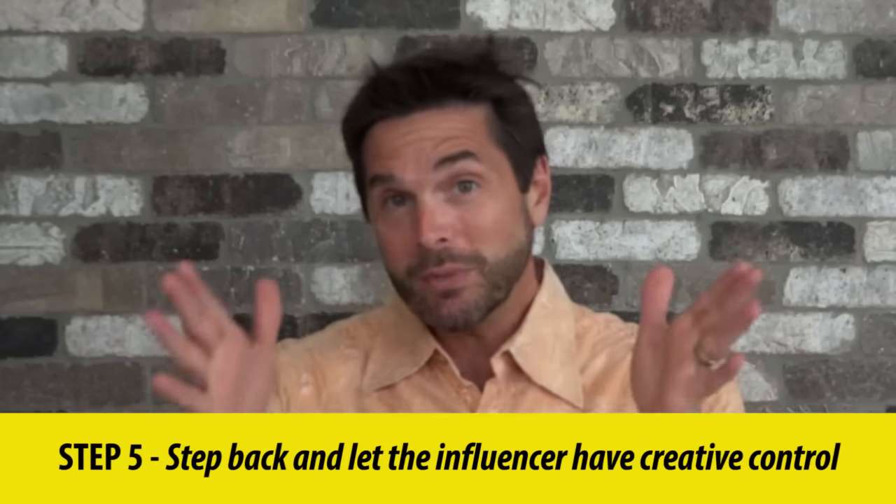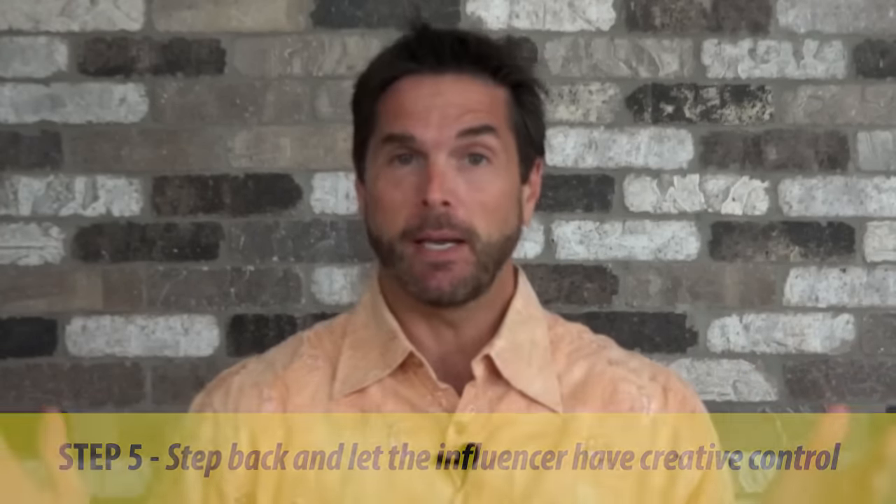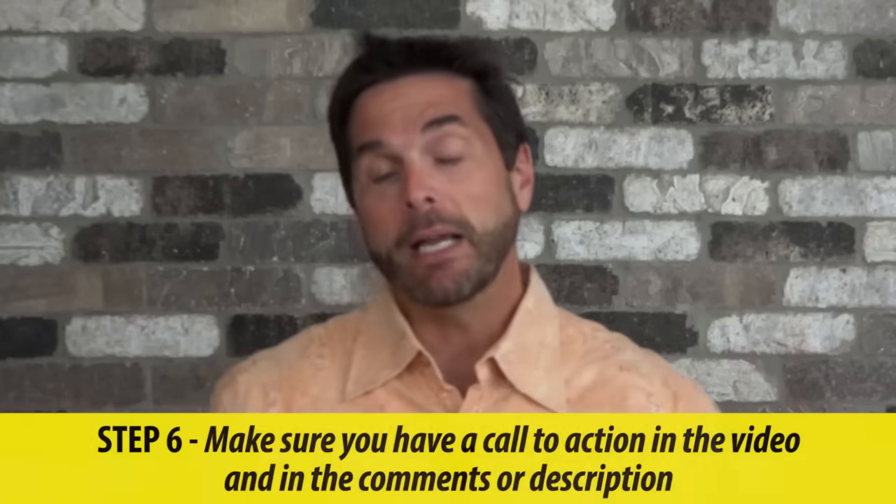Step five: they already know how to please their audience, so don't dictate what the video should be about. Again, let them have creative control, but give them some guidelines as to what you'd like to see in the video.